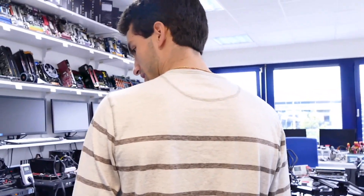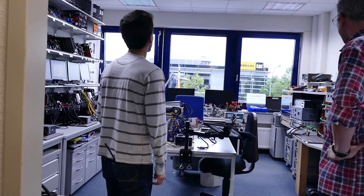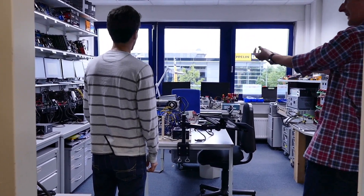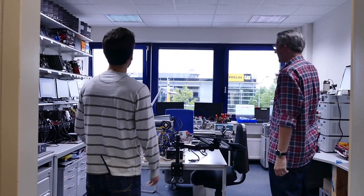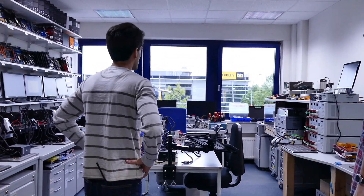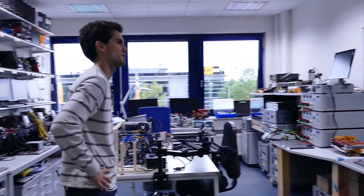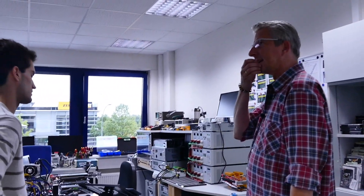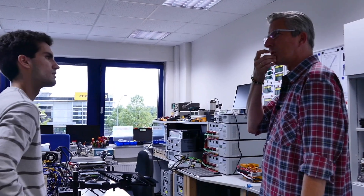Christian has worked at Be Quiet for over 12 years, and has been in his current Technical Director of Power Supplies position for over 10 years. He oversees development, quality management, and project management for the power supply division.